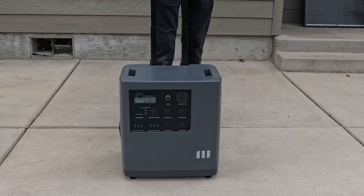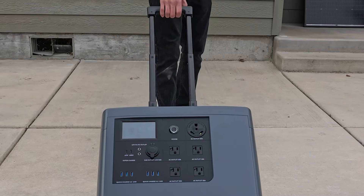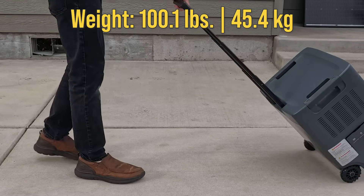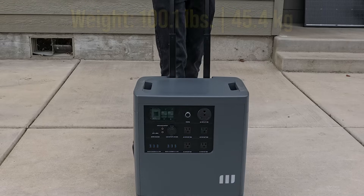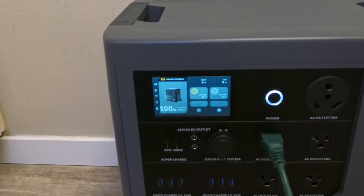If you don't want to purchase an extra accessory and install anything, it has a built-in telescopic handle and wheels in the back, so you can pull it along like a suitcase. It does weigh just a little bit over 100 pounds, so it's not extremely easy to lift, but it is portable enough that you could pull it around the home to the items you needed backed up — for example, running a washing machine during a power outage.